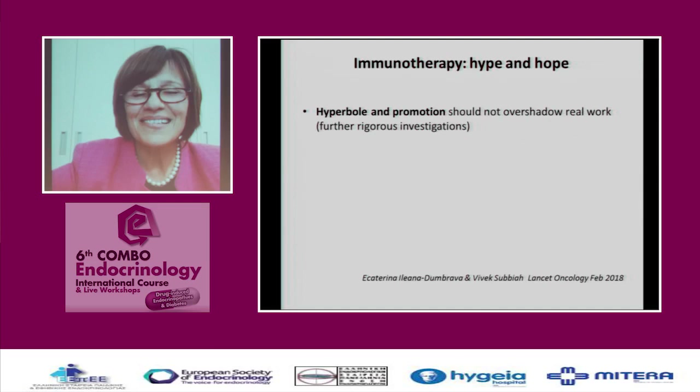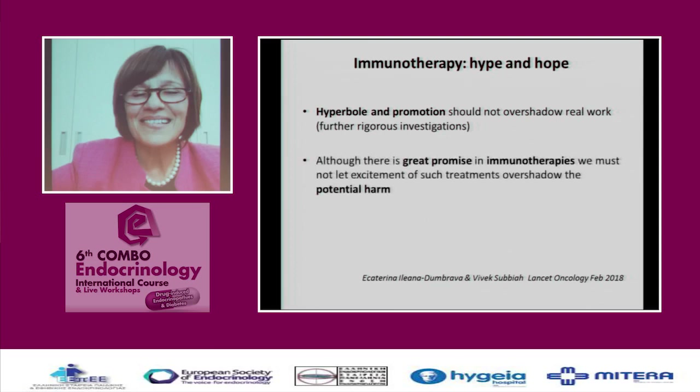A critical perspective: immunologists are not very happy about the harm done to the organism — not only through endocrinopathy. An article in The Lancet stated that hyperbole and promotion should not overshadow real work and further rigorous investigation. There is a lot of promotion by drug companies. Although there is great promise in immunotherapies, we must not let the excitement overshadow the potential harm — and I think this goes for every therapy, even in endocrinology.